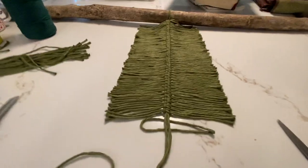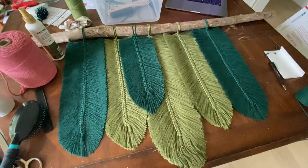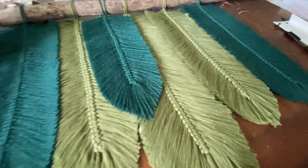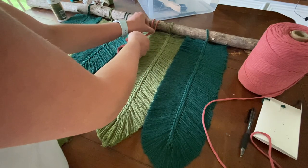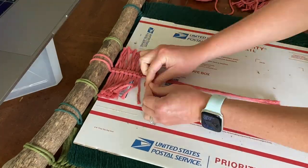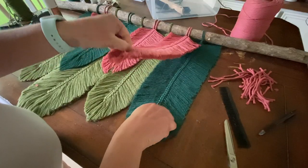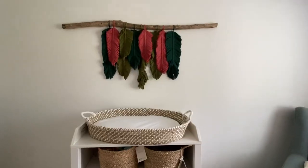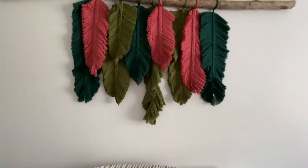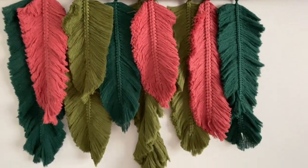I also started a macrame project which was super fun. I had my husband go and pick out a branch from the woods, and then I started knotting the macrame to the piece of wood with all these different leaves. I wanted to kind of color coordinate, so I did some greens, some hunter green, bluish green, with like a coral-looking color, so I tried to make it all color coordinate in the room. That was a long project.